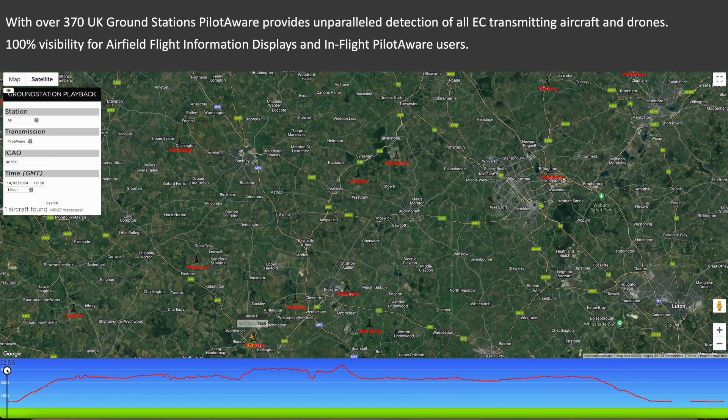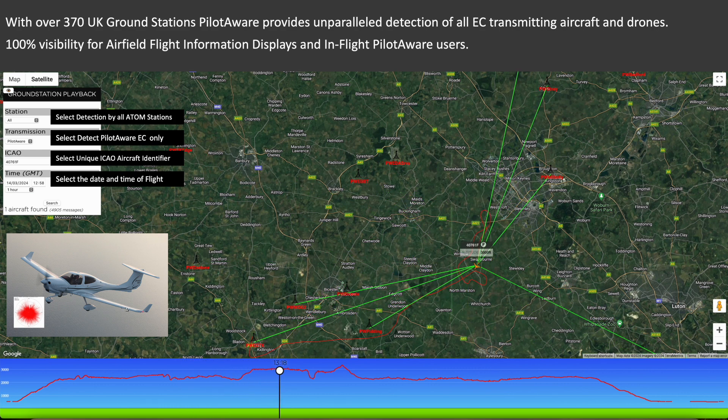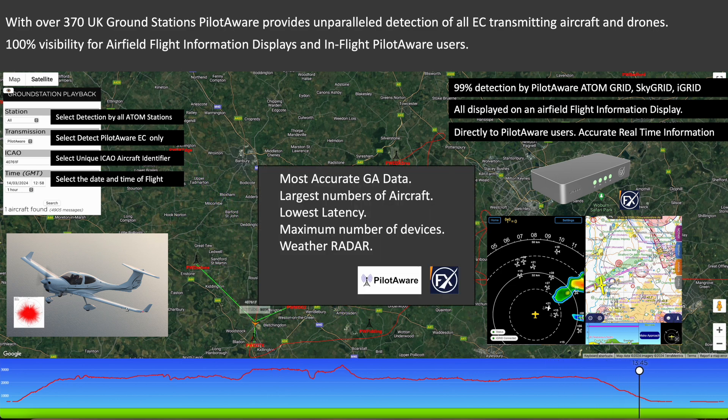Here is the PilotAware infrastructure in action. This animation of a Diamond aircraft from the Oxford Flight School is tracked by the PilotAware ATOM infrastructure alone. The green transmission lines from the aircraft show that it is detected by between 5 and 10 ATOM stations throughout the flight, resulting in 99% detection of the training aircraft. Detection will be 100% when data from SkyGrid and iGrid is added. All data goes back to servers to be displayed on in-flight screens and air traffic control flight information displays. We are confident that PilotAware is the most advanced electronic conspicuity system available today.